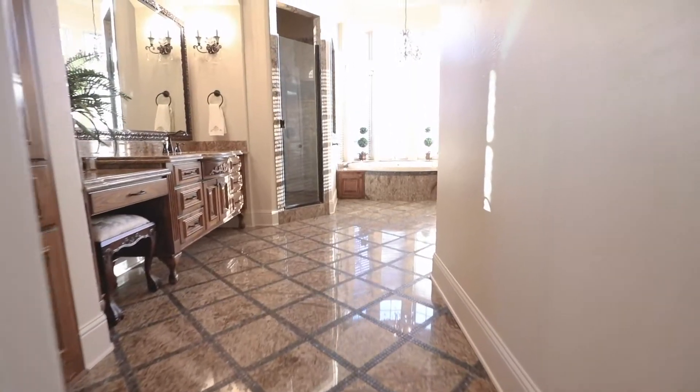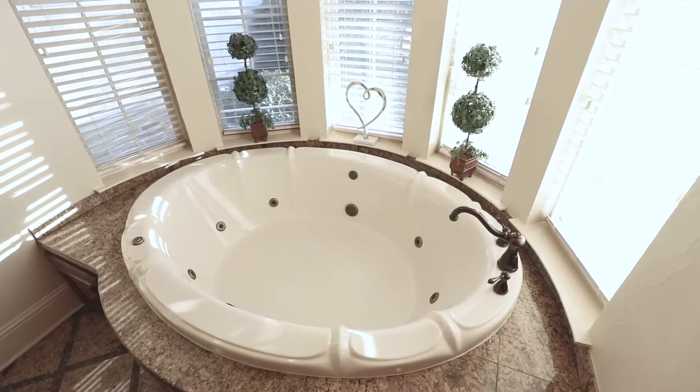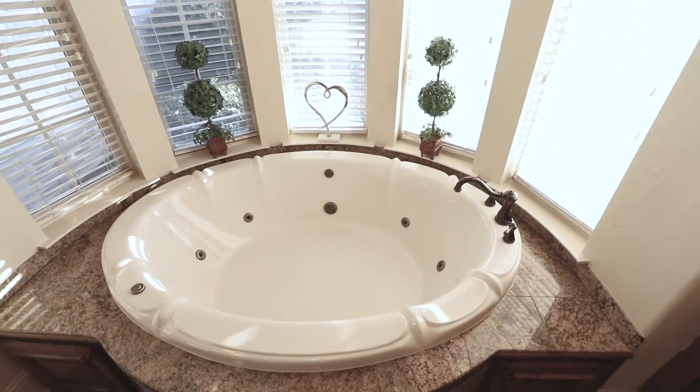Walk into your ensuite with a jacuzzi soaking tub, large walk-in shower, and spa lighting that add the perfect element of relaxation to everyday life.